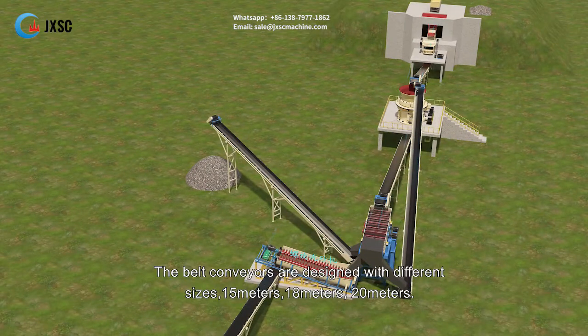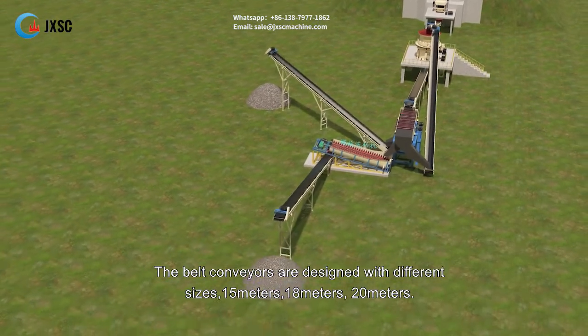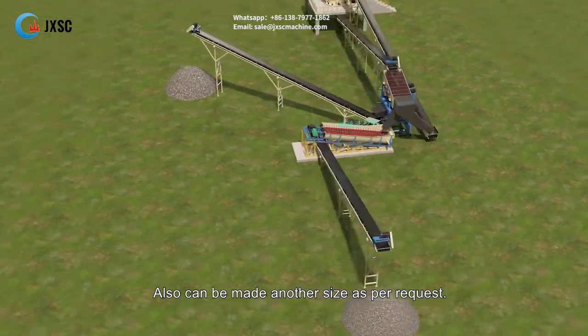The belt conveyors are designed with different sizes — 15 meters, 18 meters, 20 meters — and can also be made in another size as per request.